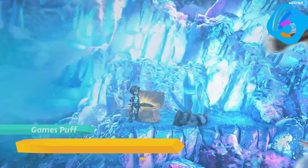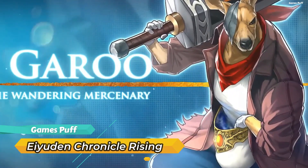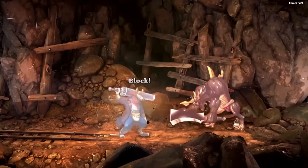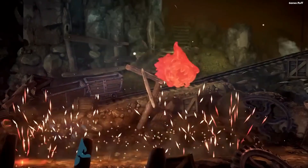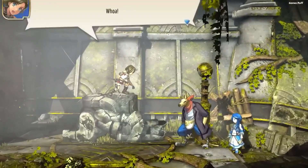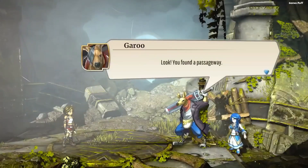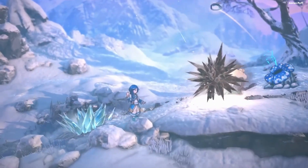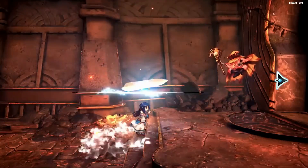Next up we have Eiyuden Chronicle Rising. It shines in a variety of ways beyond just its plot. The 2.5D style is evident in the graphics, similar to games like Octopath Traveler and Triangle Strategy — crisp and distinct, but rough enough to seem a touch antique. After a stunning assault or in mid-swing, it looks very fantastic. Combat is simple and quick to pick up, but once you get it down, it's really rewarding.